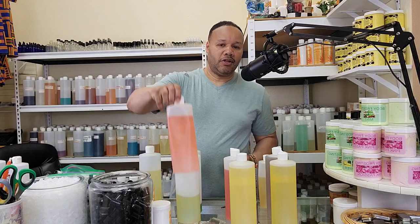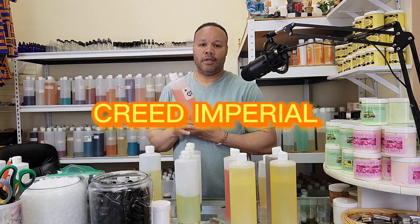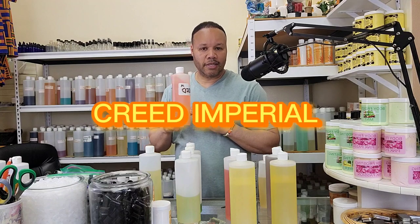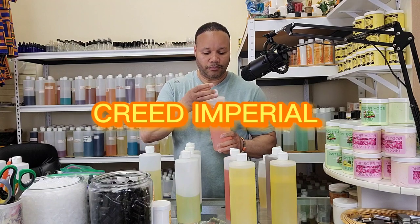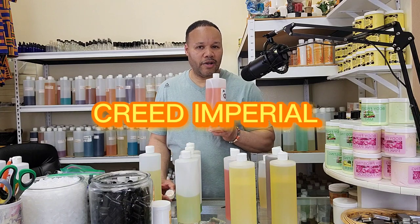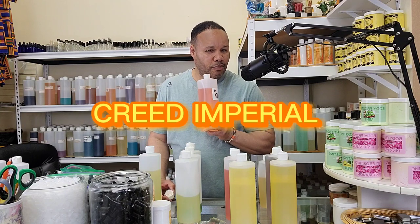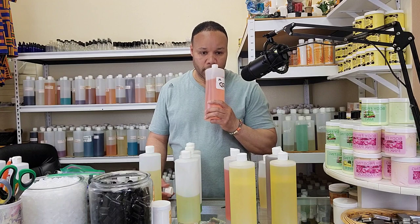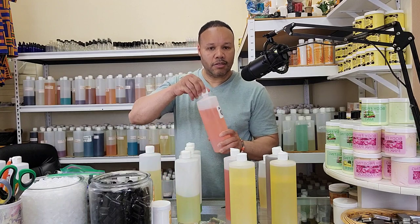Our first fragrance is Creed Imperial. Creed Imperial was the first fragrance that started everything for us for the Creed Collection. This is a mild fragrance, very smooth. Men, don't go by the color — this fragrance is a great fragrance. Nice, clean scent.